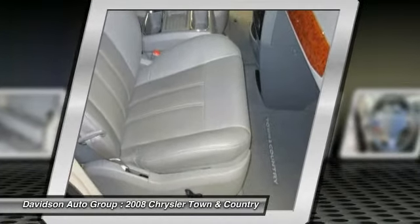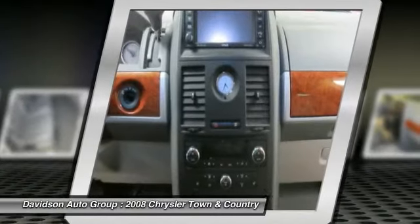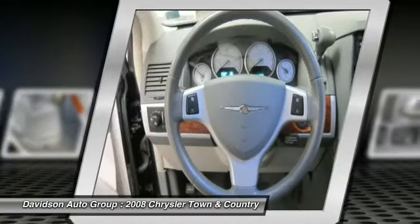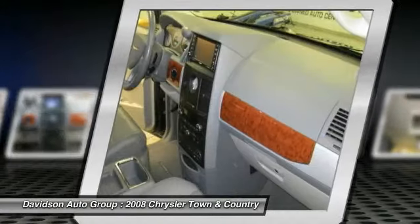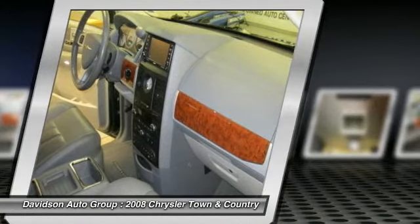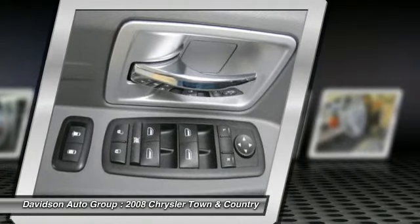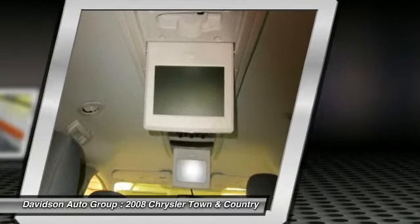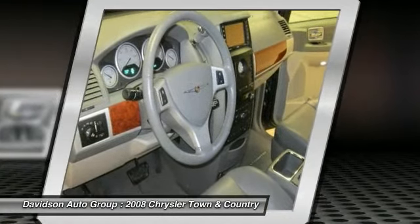Auto-Check One-Owner. The Davidson Family has been involved in local business and in the local community for over 50 years, having grown to seven franchises, a pre-owned super center, and two state-of-the-art body shops. The Davidson Family has been and will be a member of Central and Northern New York for years to come. Come visit us and you will understand what we mean by the Davidson difference. Pricing analysis performed on December 16, 2012. Please confirm the accuracy of the included equipment by calling us prior to purchase.